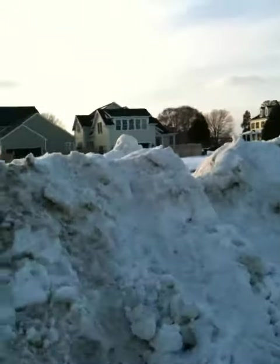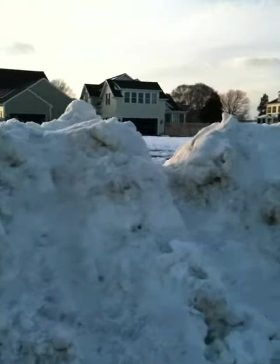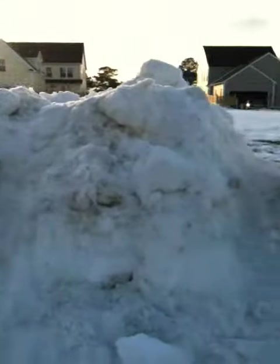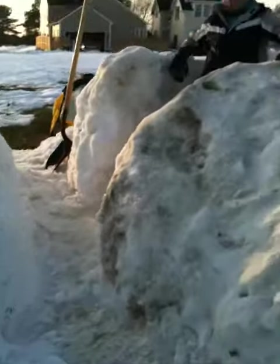This is the Zeitlin snow fort. Over here we have stairs, and over here is a slide. This was our first tunnel that we built for our snow fort, and then this is the walking path to the other side.